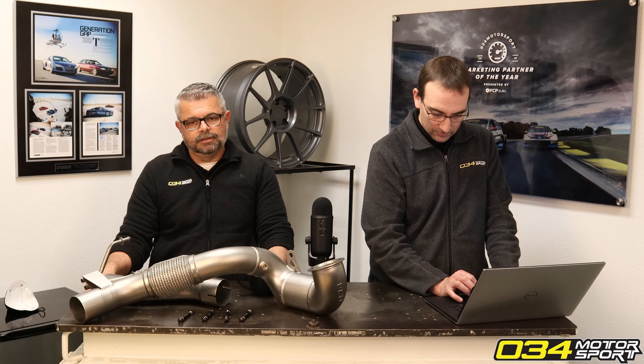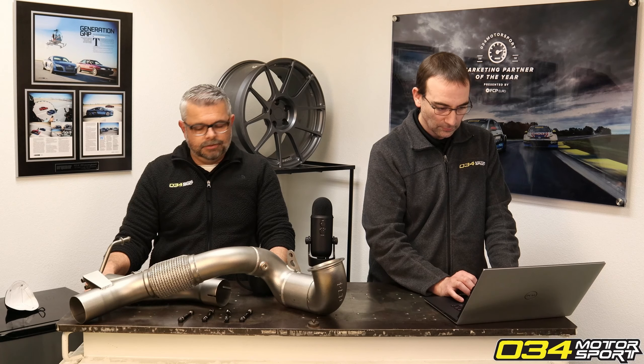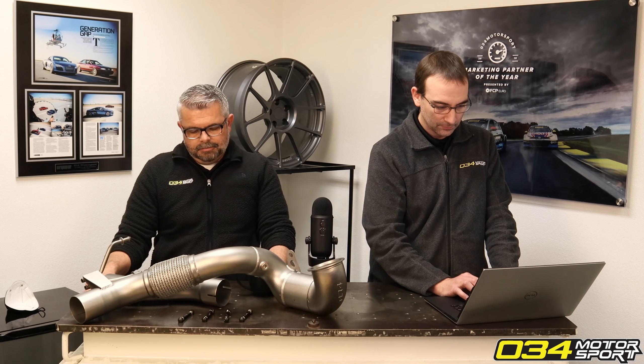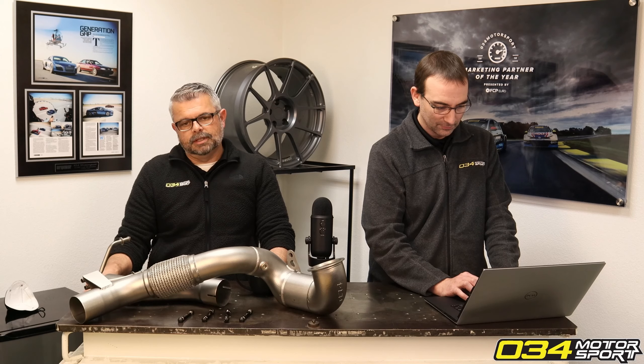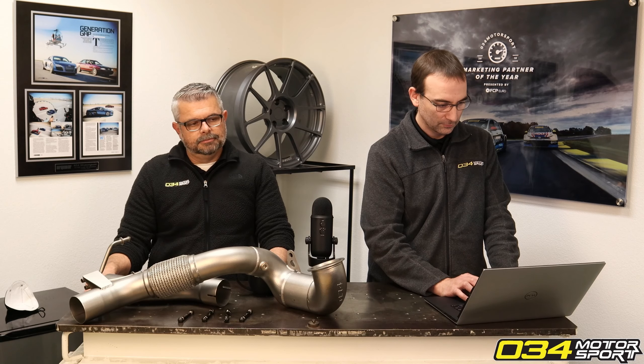I would still encourage you to run our springs with factory magnetic ride shocks if you have the option. But if your car feels fine — it's not too bouncy or wallowy right now — then I don't think you'd have a concern there.